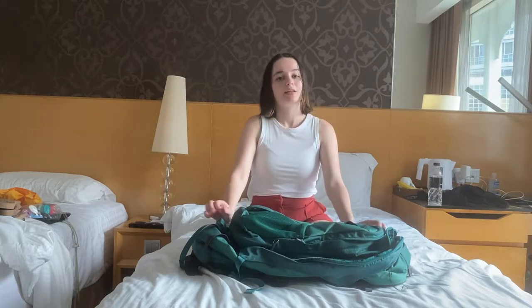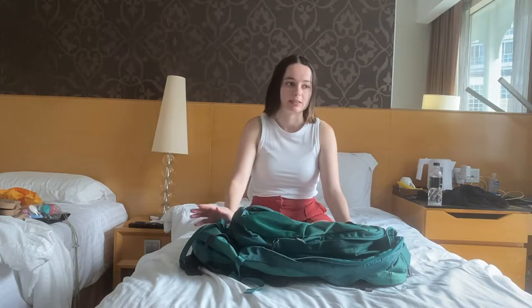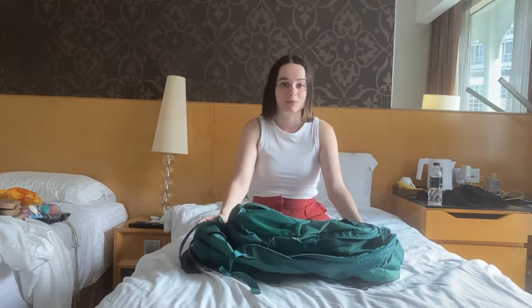Hi everyone and welcome to a packing video. I am currently in Southeast Asia — leave your guesses down below where you think I am, but you'll have to watch to the end to find out. I basically want to share everything that I brought with me because I'm trying to be super minimal. I'm trying to be a super minimal packer and I travel carry-on only, flying from Australia.